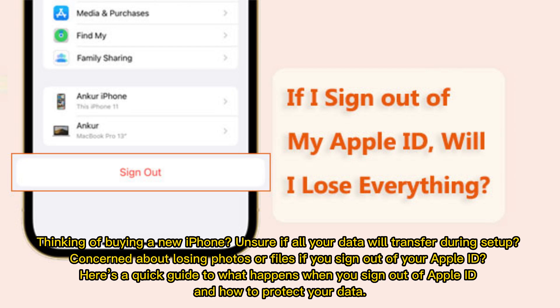Thinking of buying a new iPhone? Unsure if all your data will transfer during setup? Concerned about losing photos or files if you sign out of your Apple ID? Here's a quick guide to what happens when you sign out of Apple ID and how to protect your data.